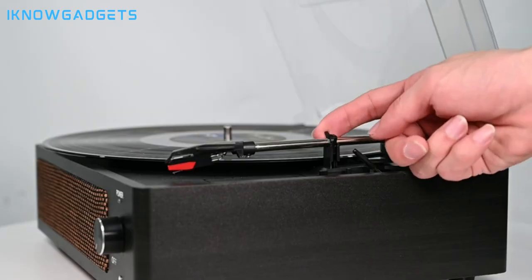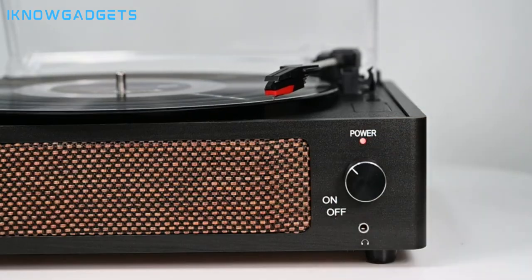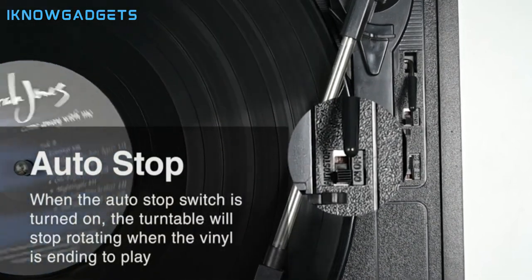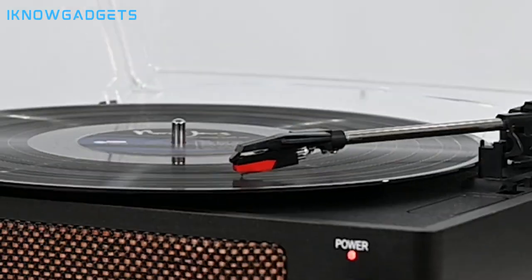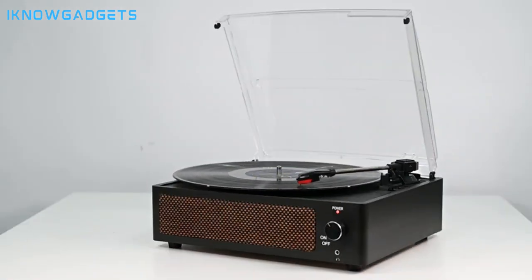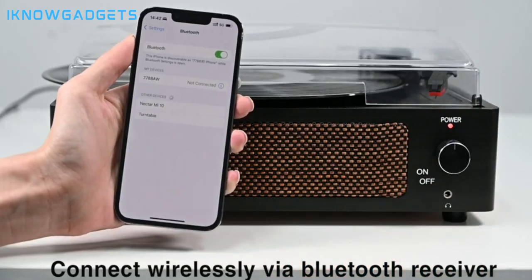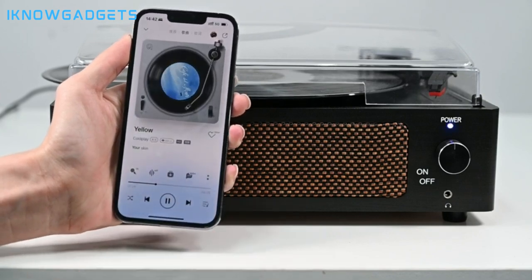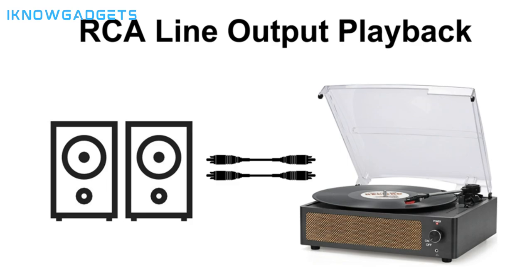Three speed options support 33⅓, 45, and 78 RPM speeds for playing various record sizes. Wireless input pairing allows playing music wirelessly from mobile devices via Bluetooth. A belt-driven anti-vibration system ensures shock absorption and improved sound quality. The built-in dynamic full-range stereo speaker is great for daily listening, with options to connect external speakers via RCA output or use aux and Bluetooth playback.